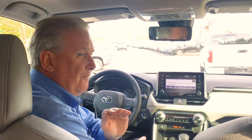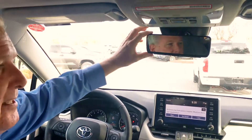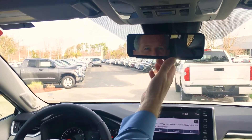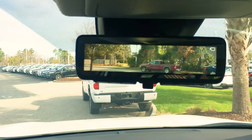My favorite new feature of this car is the panoramic mirror. In this state it's in normal rear-view mirror mode that looks out the back like any normal one. If you flip the button, you now have a panoramic view of what is behind you.